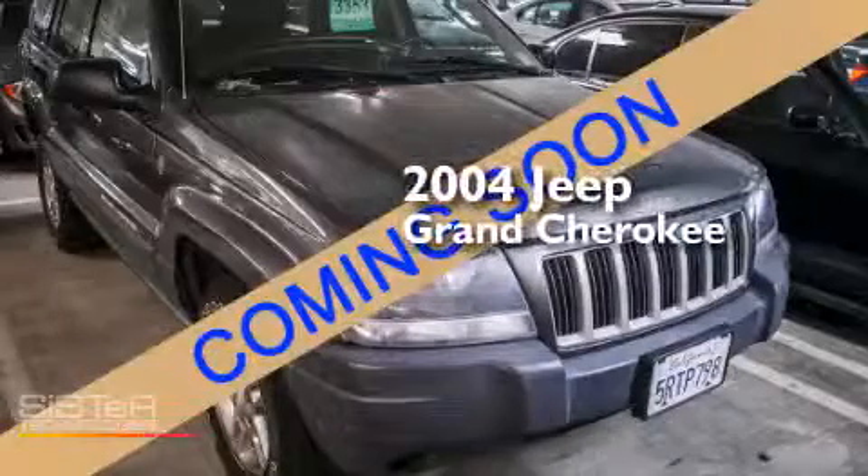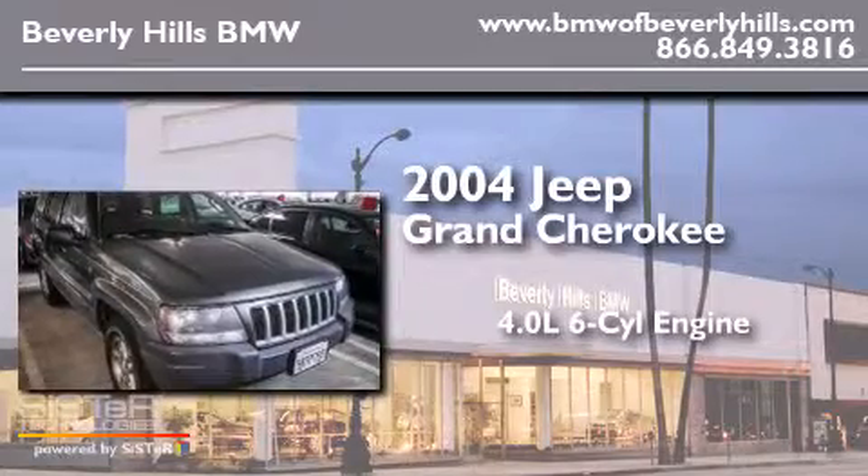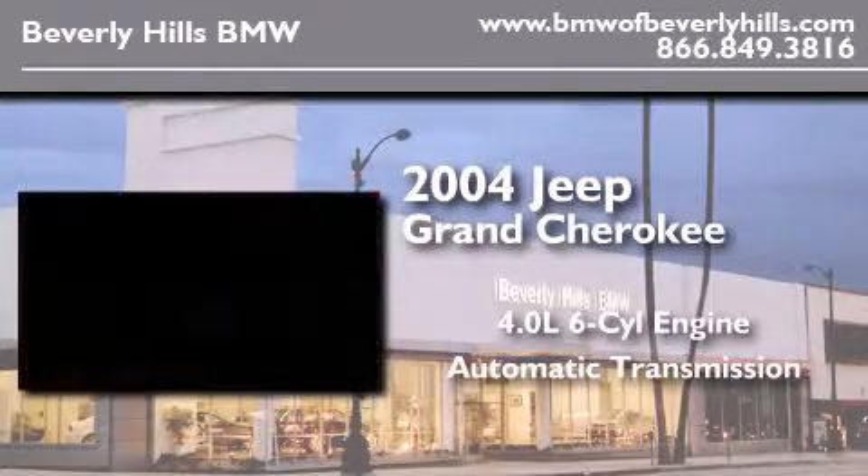This is a 2004 Jeep Grand Cherokee. It features a 4.0-liter six-cylinder engine, an automatic transmission, and four-wheel drive.